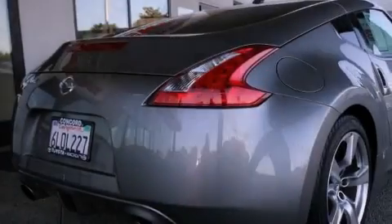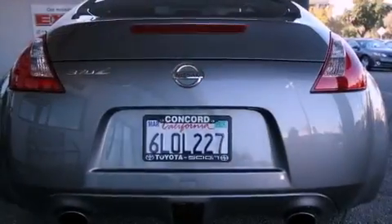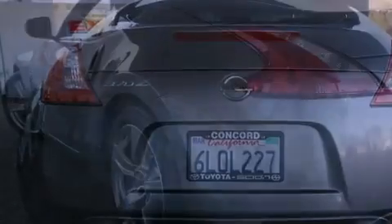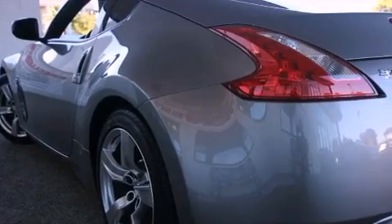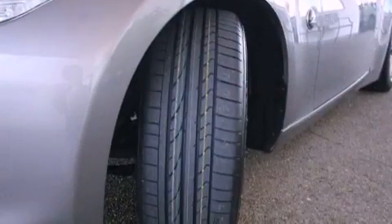All of the following features are included: a Bose stereo system, alloy wheels, high-intensity discharge headlights, a CD player, a leather interior, a passenger side vanity mirror, a security system, a traction control system, and air conditioning with automatic climate control.